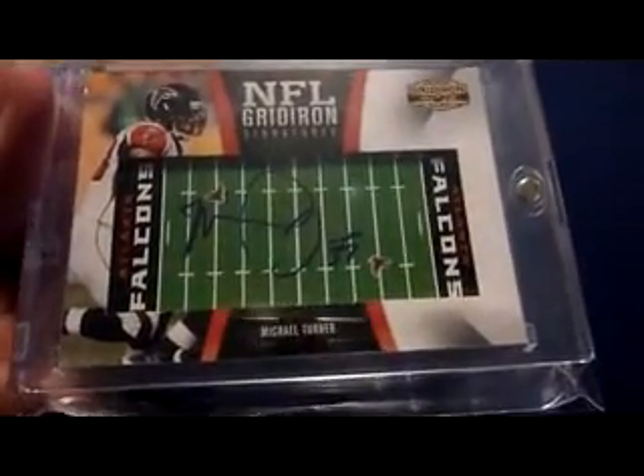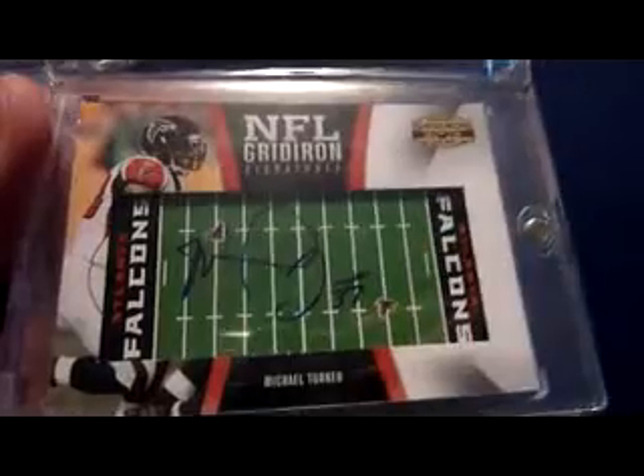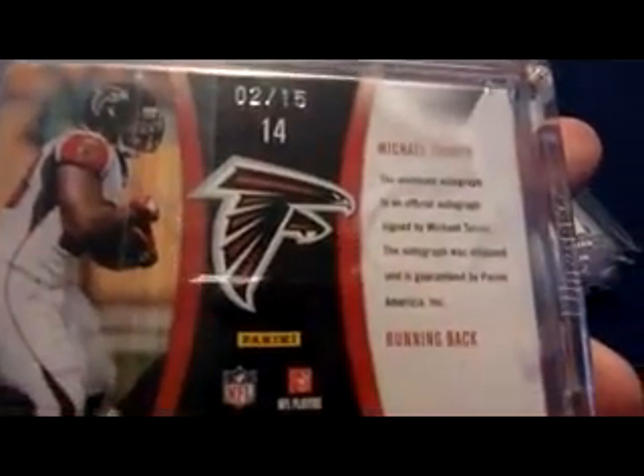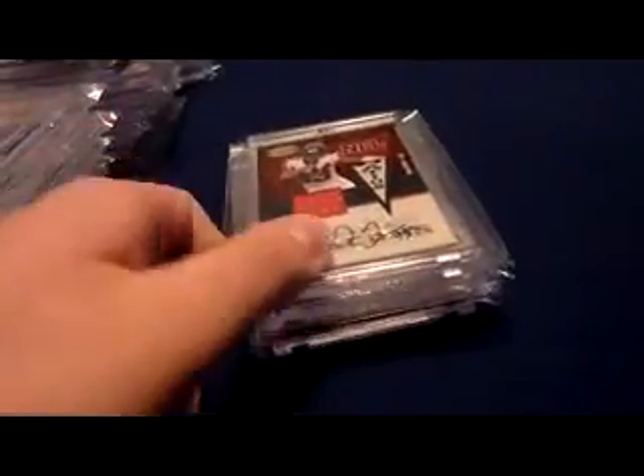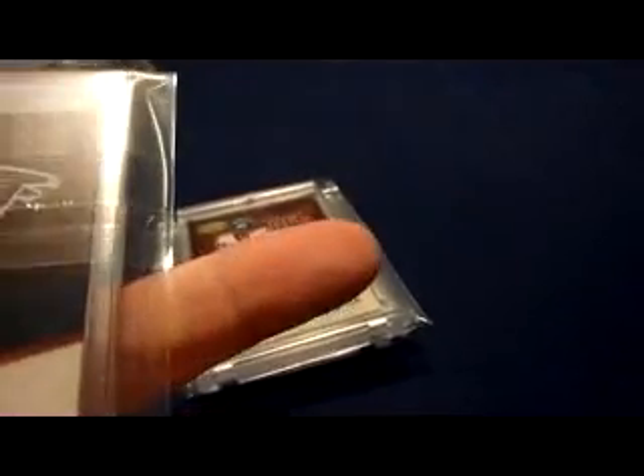2010 Gridiron Gear NFL Gridiron Signatures Michael Turner on-field auto, number 2 of 15 — kind of a goofy looking card. 2010 Gridiron Gear NFL Nation jersey auto, numbered 13 of 15.